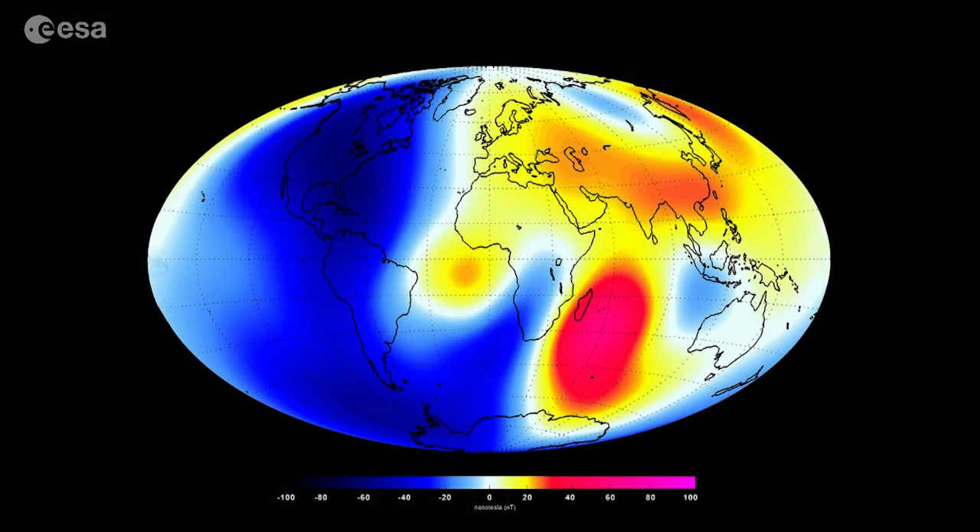Well, the Earth's magnetic field acts as a shield. It protects us from charged particles from the Sun. Where the magnetic field is strong, there's strong protection; where it's weak, there's weak protection. In North America we have a strong magnetic field, so the field is weakening a little bit, but that's not dramatic. In contrast, in the South Atlantic and especially in South America, the field is weak.